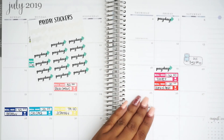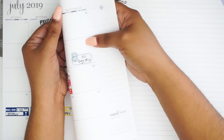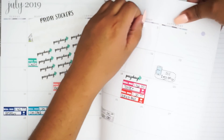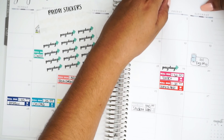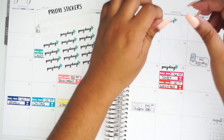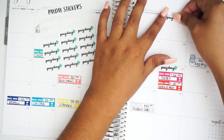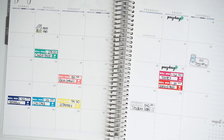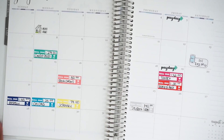And that is how paydays are going to work. Let me fix this one — I feel like it's all crooked. There we go. And that is how my July month is looking.